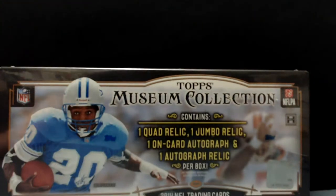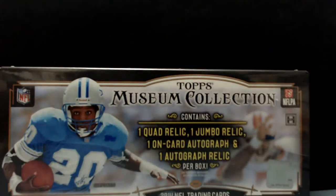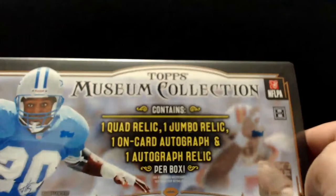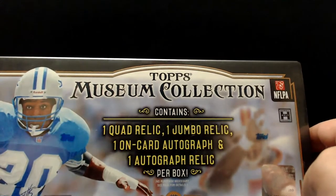Hey, what's up everybody, it's your buddy Preston back with another break. Tonight it is 2014 Museum Collection from Topps football — one quad relic, one jumbo relic, an on-card auto, and an auto relic, so should be a good time. As always, I appreciate you guys hanging out. Preston underscore sports on Twitter — we'll post there before we go live to keep you updated on all the stuff we've got going on.